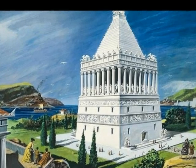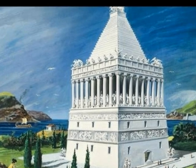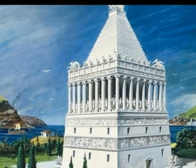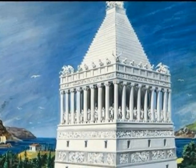This is a painting of the mausoleum. It stood at 120 feet by 100 feet and was nearly 140 feet tall. The tomb was made of marble and it had 36 columns. It was finished around 350 BC.